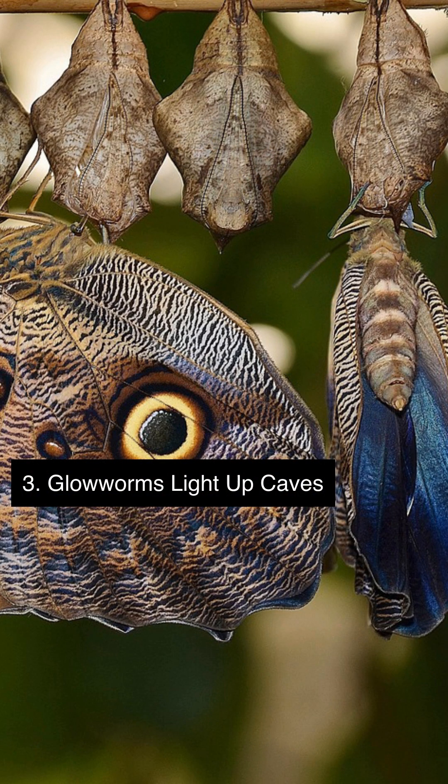Glowworms are the larvae of a type of fly that use bioluminescence to attract prey. They spin webs and glow to lure in unsuspecting insects, creating a stunning display of blue-green lights in caves and forests.